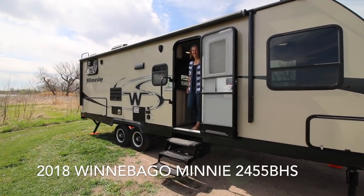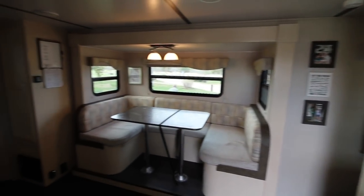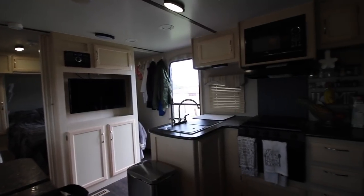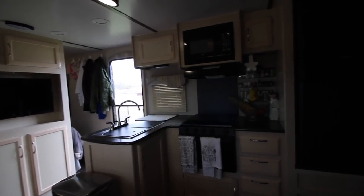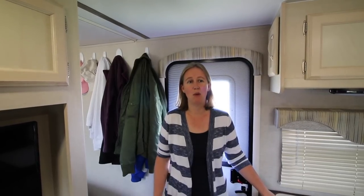Behind us we've got our brand new camper and it has a little more space than our last one. We want to show you through. Our family of four has been living in a travel trailer for the past few months as we travel to see all 50 states. We had a 17-foot Viking travel trailer and we recently upgraded to this — a Winnebago Mini 2455 BHS. It's just under 28 feet, and we pull it with our Ford F-250. We've had it for a couple of months and I thought I'd show you around the layout and some of the organizational things we've done to make it our space.